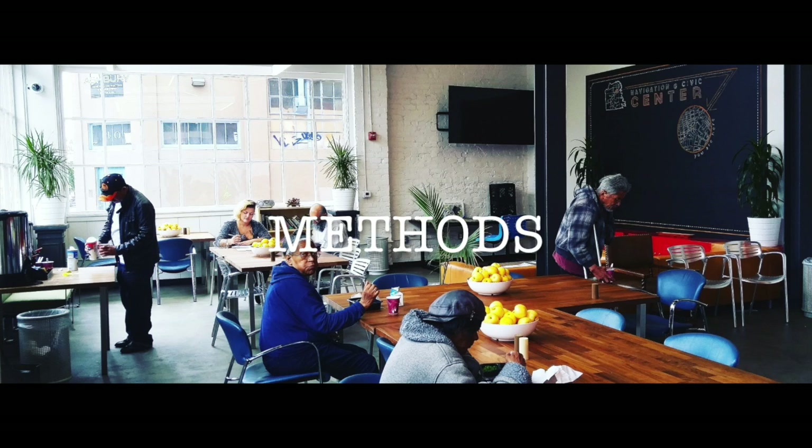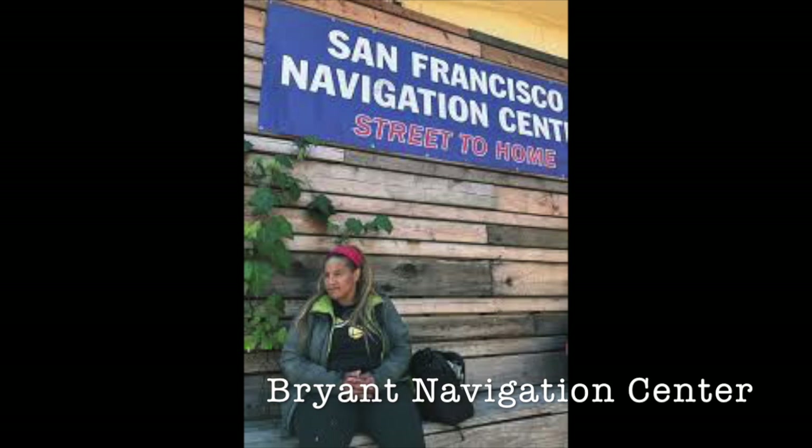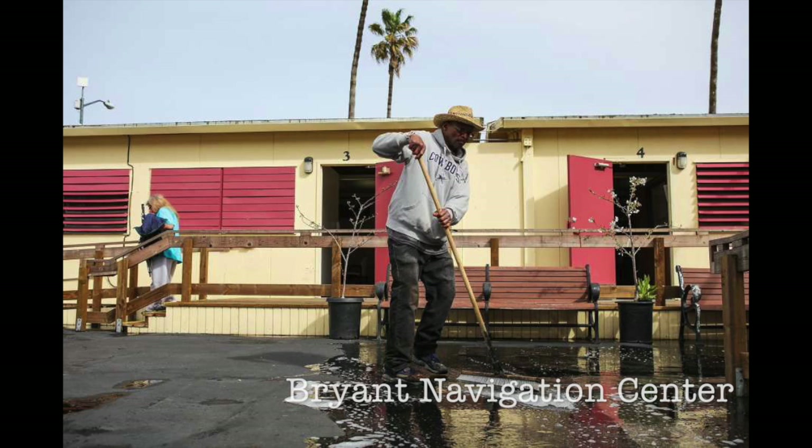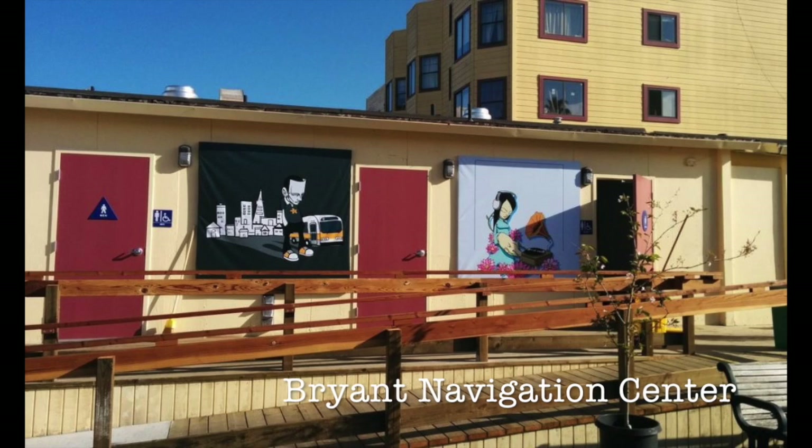Methods: The intended products of our research and work in ArcMap were three maps that help us explain where the hotspots of encampment clusters are, as well as the distances around the navigation centers and the reach that they have. We also chose a new spot for a navigation center and put buffers around it and the other centers to show the new and further reach that adding a center would have.